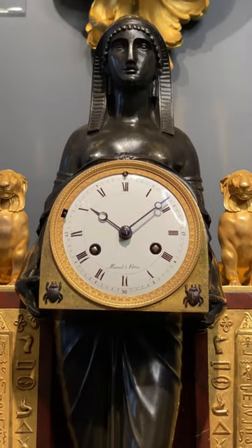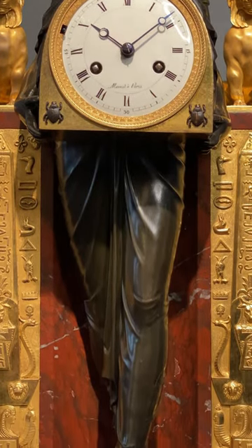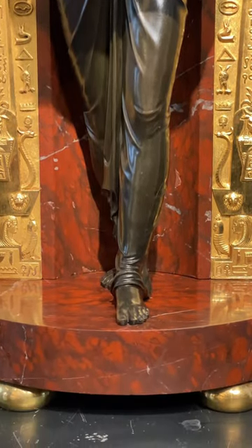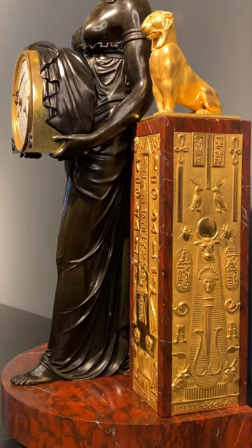The remarkable design of our clock, with the figures of a standing Isis holding the dial, was created by the Anglo-Dutch collector, writer and decorator Thomas Hope, who lived in London in the early 19th century. Hope created decorative settings for his collection, among them an Egyptian room, where he placed a clock of this design.